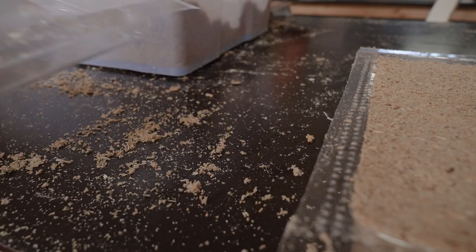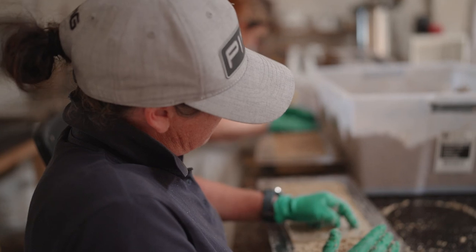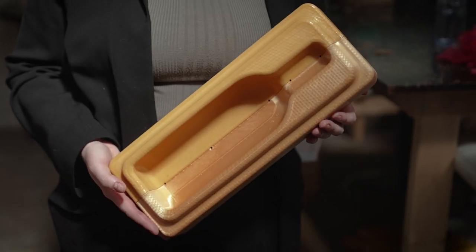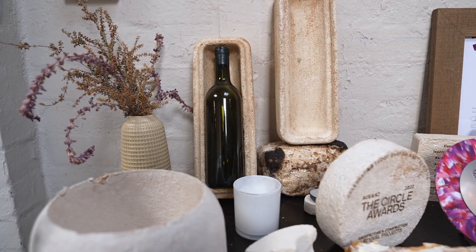Currently we're working quite a lot with wine waste — Grape Marc, which is the fermented stems, skins and seeds selected from wine production. We use that to produce wine coolers for shipping some really beautiful, sustainable winemaking labels.